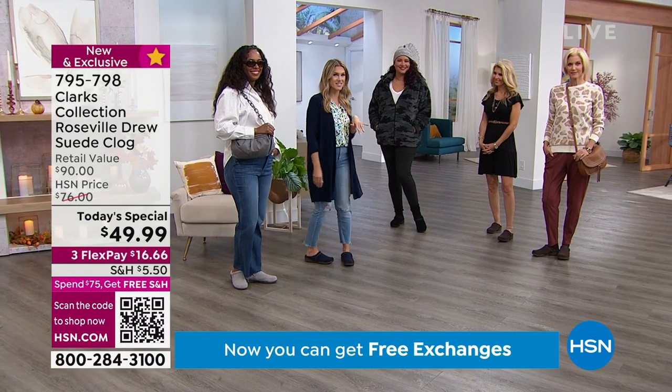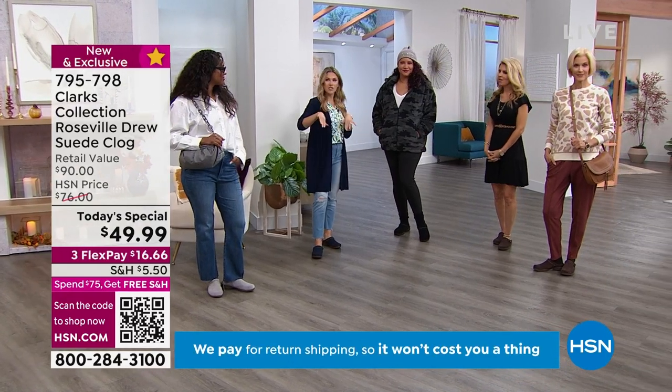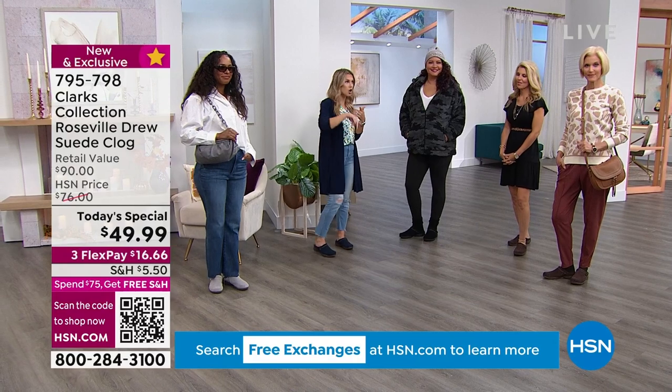$16.66 to get them home. I love the idea of having these at the door — walking the dog, getting the mail, running out for coffee, the carpool line.